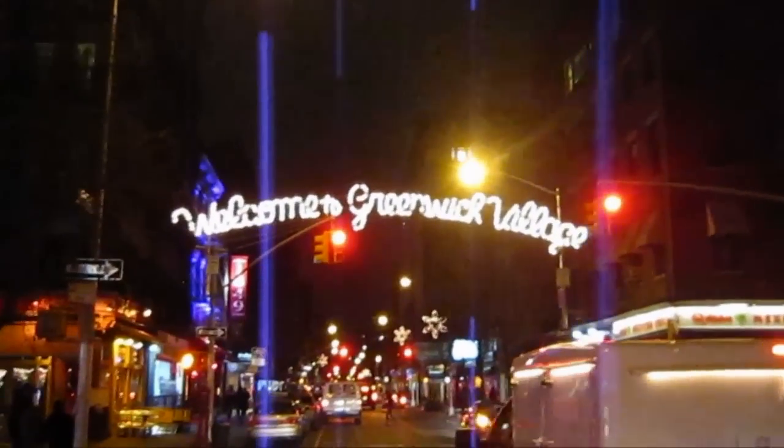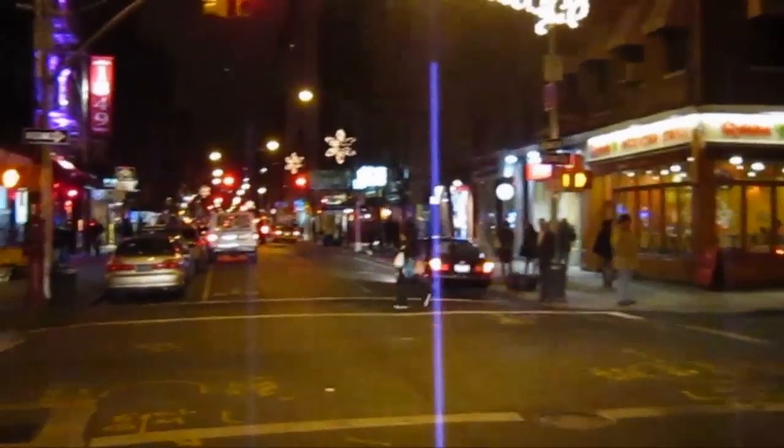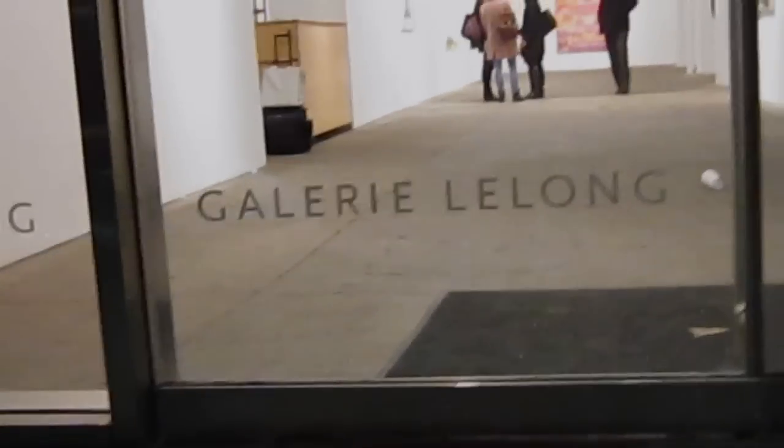Welcome to Greenwich Village at Christmas time. This is James Kalm, Guy on the Bike, welcoming back our worldwide viewership. We're here on West 26th Street and we're gonna run into Galerie Lelong at 528 and take a look.